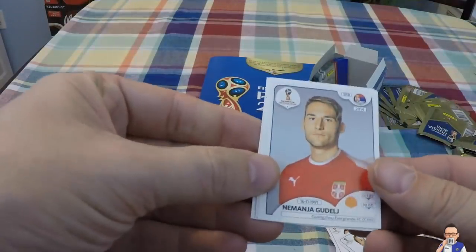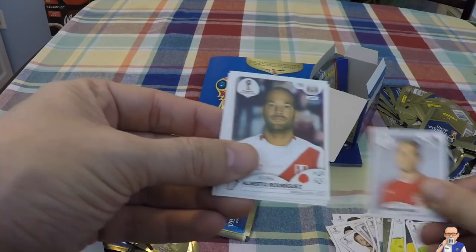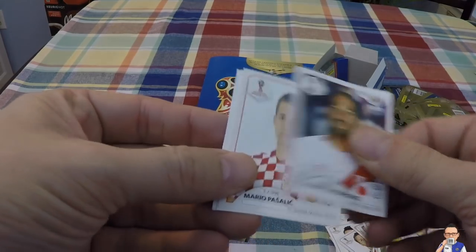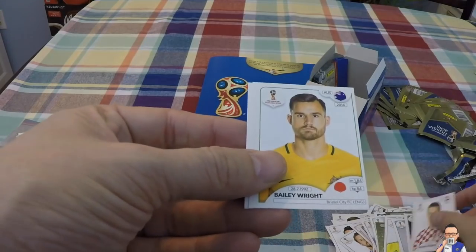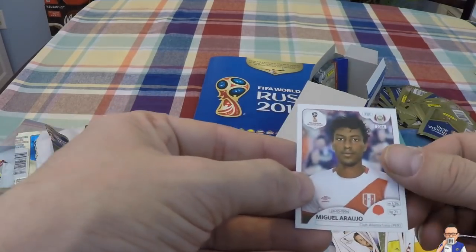Next up we have Nemanja Gudelj for Team Anakotar and Serbia. Alberto Rodriguez for Atletico Union in Colombia and Peru. Mario Pašalić for Spartak Moscow and Croatia. Bailey Wright for Bristol City and Australia. And Miguel Araujo.